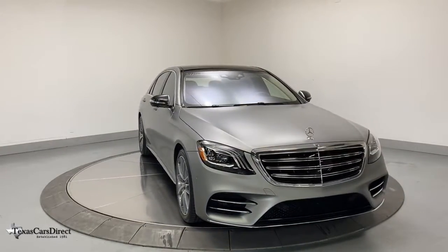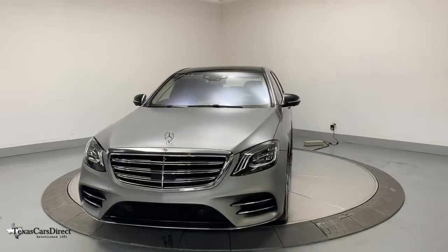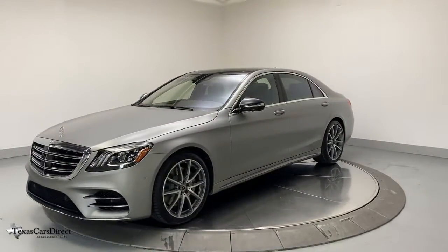You will love the features of this 2018 Mercedes-Benz S-Class. This vehicle still has fewer than 35,000 miles on the clock, so it won't last long.